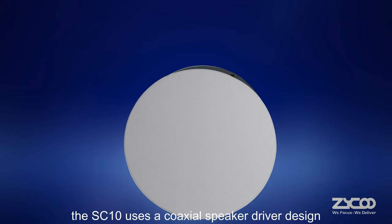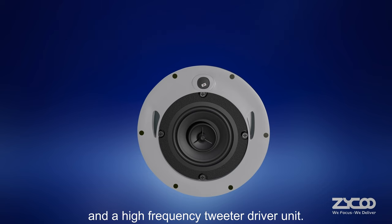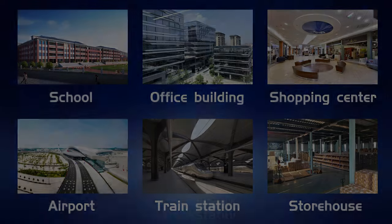The SC10 uses a coaxial speaker driver design with woofer driver units and a high-frequency tweeter driver unit. With its exceptional sound quality, the SC10 delivers crystal-clear audio that will be suitable for many scenarios such as school and office.